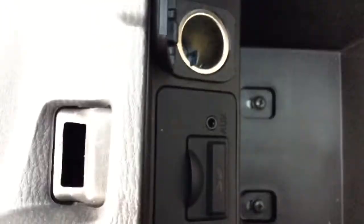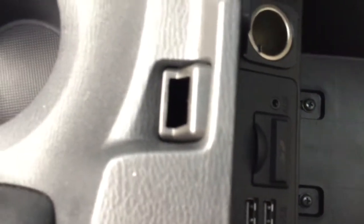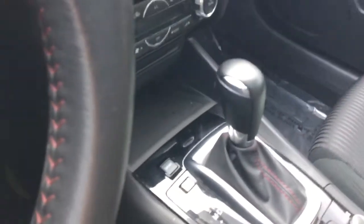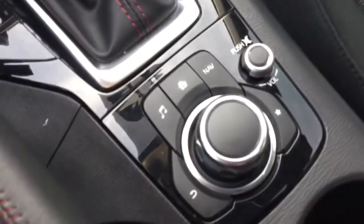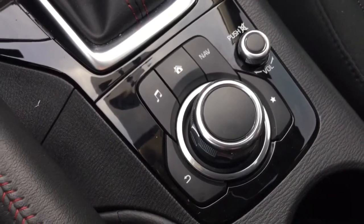You also get navigation in this vehicle. In the console you have a charger, two USBs, and navigation - the chip is installed. So this vehicle comes equipped with navigation, backup camera, and Bluetooth. The Mazda Connect multimedia system controls navigation, Bluetooth, and your music. It also has a triptronic transmission and a sunroof.